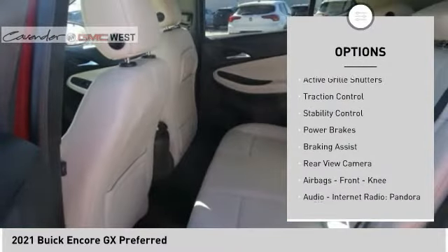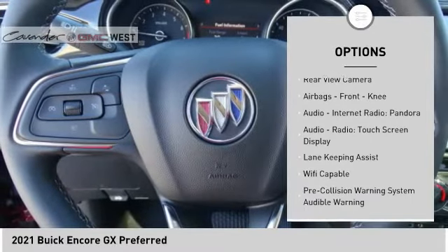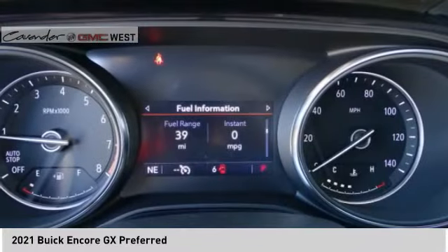Power windows with safety reverse, active grille shutters, traction control, stability control, power brakes, braking assist, rear view camera, airbags, front knee airbags.